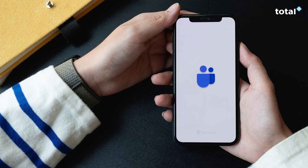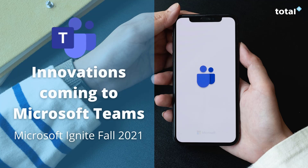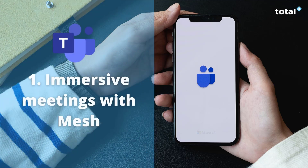Hi and welcome. Today we want to discuss some new upcoming Microsoft Teams updates that Microsoft have just announced. We have five major updates to go through, so let's get started with number one: immersive meetings with Mesh.